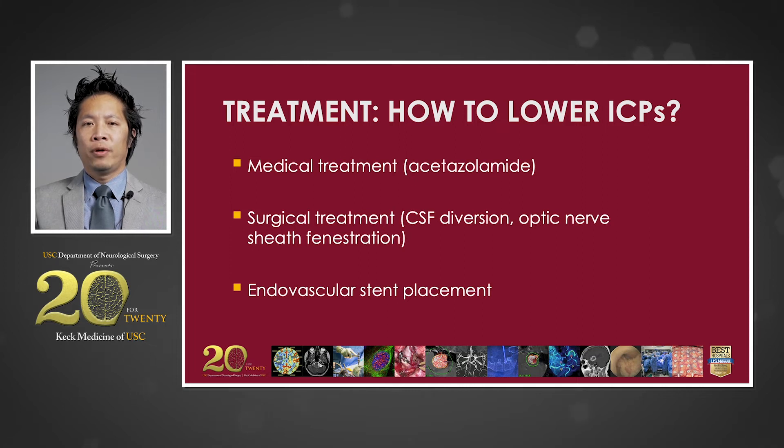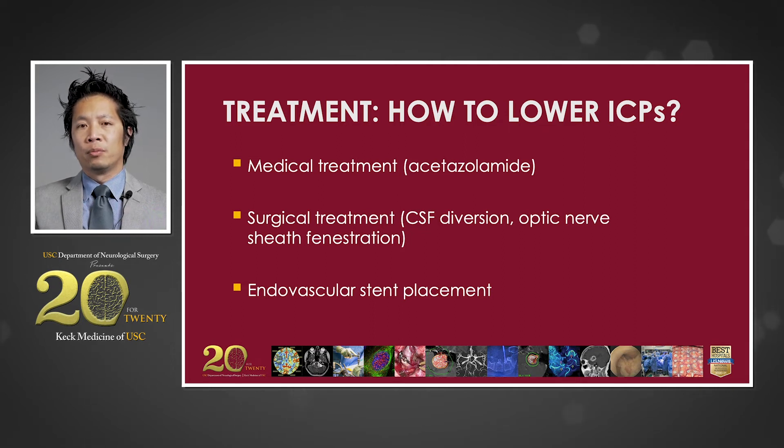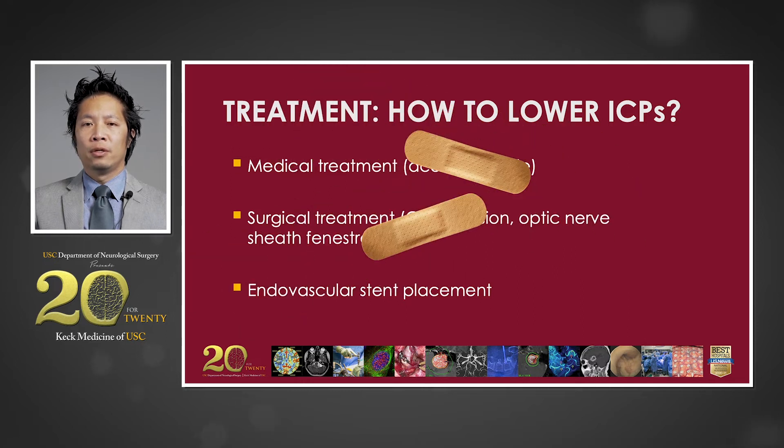If left untreated, elevated intracranial pressures can produce neurologic deficits and eventually lead to blindness. Treatment is often directed at lowering the intracranial pressures to prevent these deficits from becoming permanent. Medical treatment typically involves weight loss and acetazolamide, a carbonic anhydrase inhibitor, which slows the rate of CSF production. Surgical therapy is often directed at diverting CSF with the use of a shunt, and optic nerve sheath fenestration can be used to help preserve vision. In cases where vascular venous compression is suspected, these therapies only serve as band-aids and do not address the underlying problem. For this case, venous outflow reconstruction with endovascular stent placement is the optimal choice.